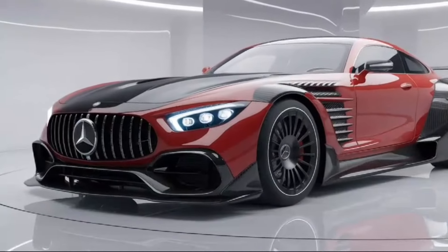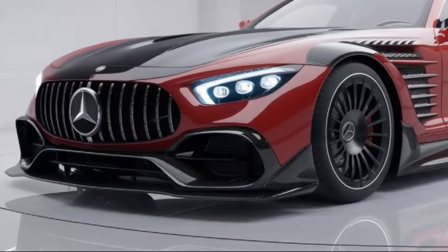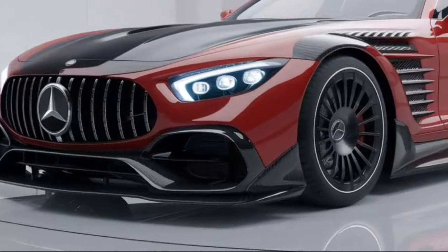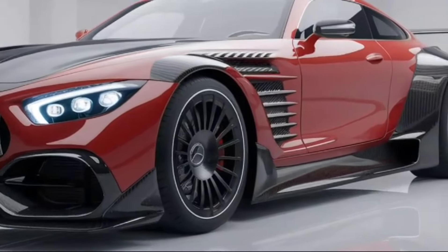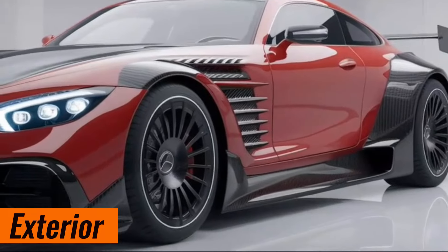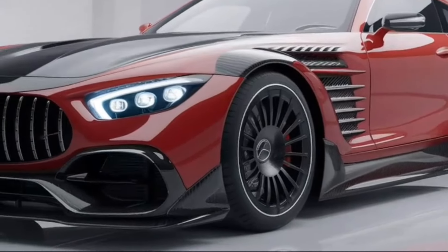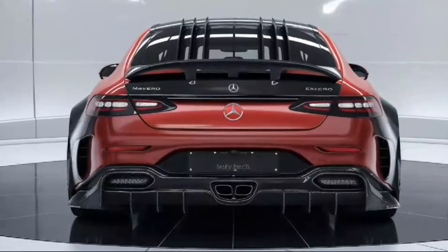Gearheads, design aficionados, and luxury enthusiasts, prepare to be awestruck. Today we witness the triumphant return of a legend: the 2024 Mercedes-Maybach Exelero. The 2025 Exelero retains its striking and bold design, characterized by its elongated hood.